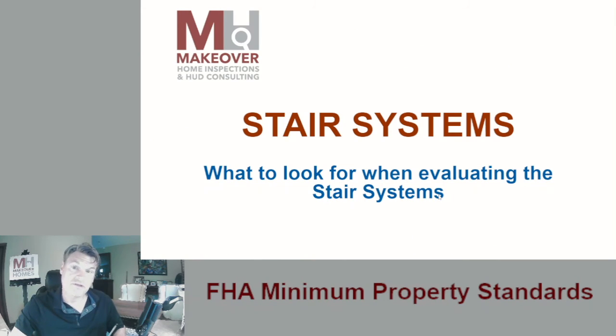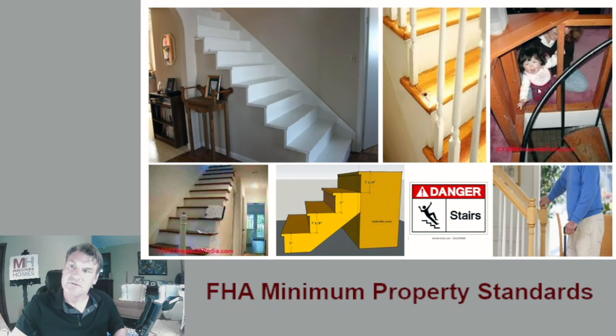The next topic is stair systems — pretty straightforward. You don't want someone to fall down the stairs or hurt themselves. You don't want a child to fall through spindles that are too far apart, or stairs that don't have a handrail, or stairs that are uneven. It's got to work, it's got to function, it's got to be safe and standardized. It's got to have proper spindles, proper handrails, and everything has to work and be safe.